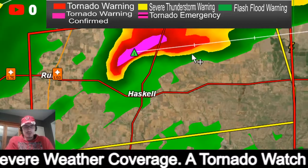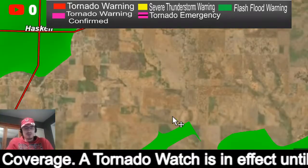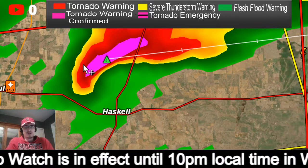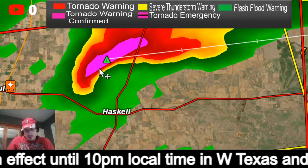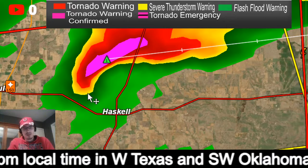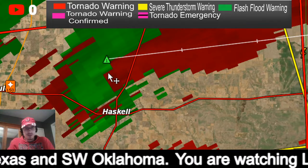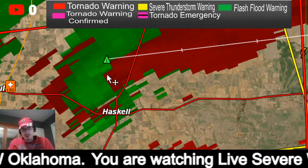Going back to the radar, let's zoom into the storm. Just north of Haskell you see this hook signature showing the possibility of some rotation. And if we go to velocity mode, very strong indications just north of Haskell of rotation showing up.